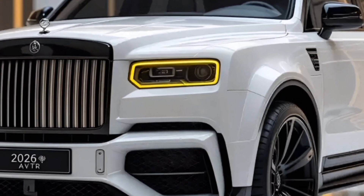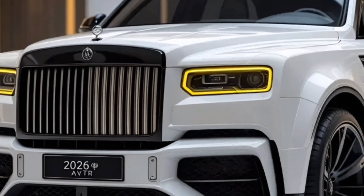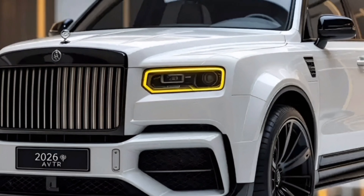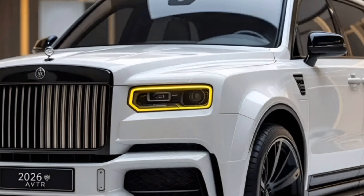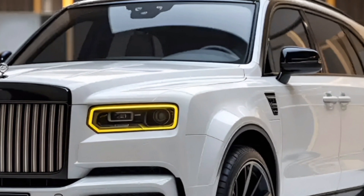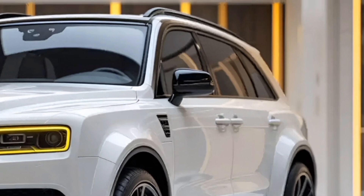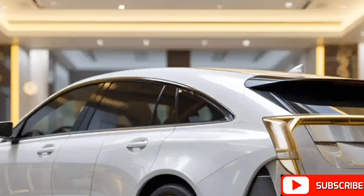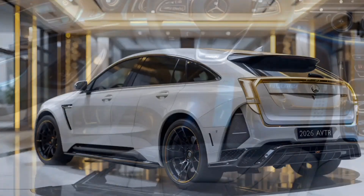The 2026 Mercedes AVTR is designed with an organic and aerodynamic structure, resembling a living organism. Its exterior features a seamless body with a fluid design, incorporating cutting-edge biomimetic elements. The car's most striking feature is its bionic flaps on the rear, which move dynamically to improve aerodynamics and enhance energy efficiency. The AVTR eliminates traditional wheels and instead uses spherical omnidirectional wheels that allow lateral movement, giving it exceptional maneuverability.